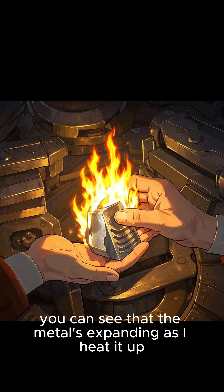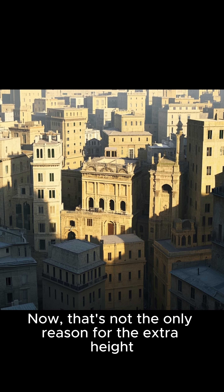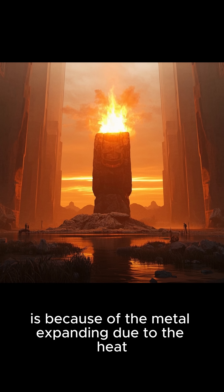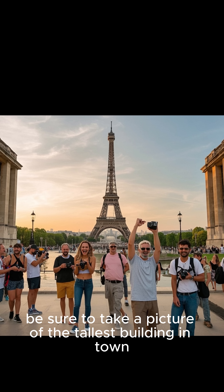Now, you can see that the metal's expanding as I heat it up. This is the same thing that happens to the Eiffel Tower. That's not the only reason for the extra height, but the main reason why the tower seems taller in the summer is because of the metal expanding due to the heat. So if you're ever in Paris in the summer, be sure to take a picture of the tallest building in town.